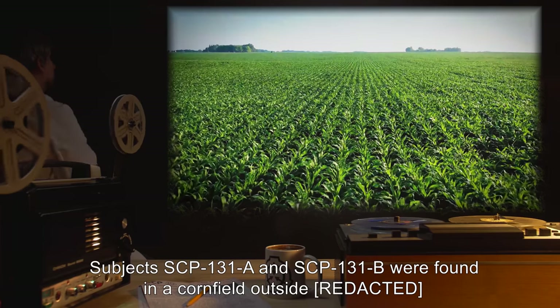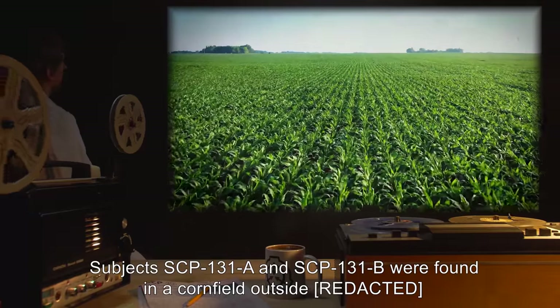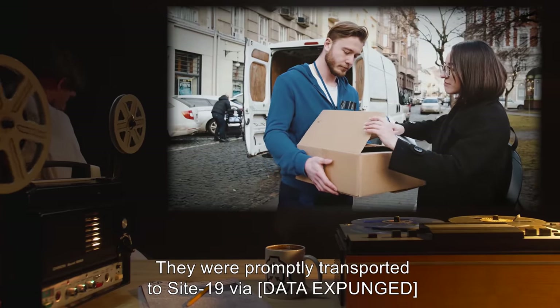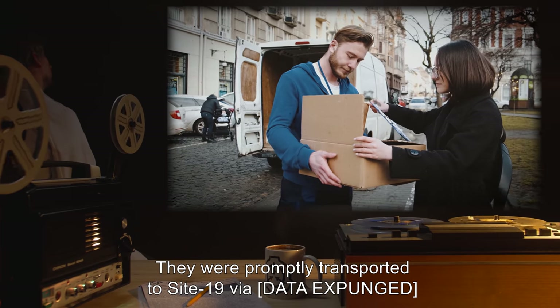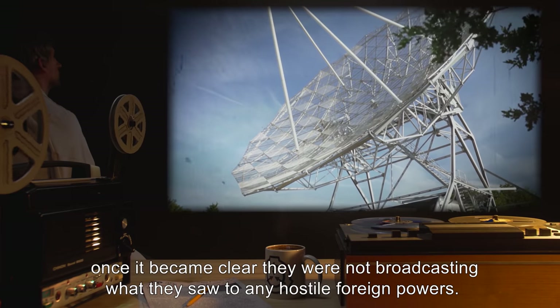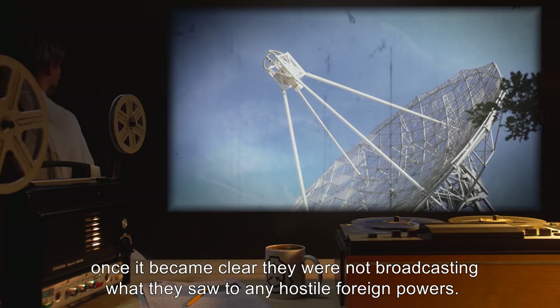SCP-131-A and SCP-131-B were found in a cornfield in the year 19██. They were promptly transported to Site 19 via [DATA EXPUNGED] and were then downgraded to Safe class and given free reign across the site once it became clear they were not broadcasting what they saw to any hostile foreign powers.